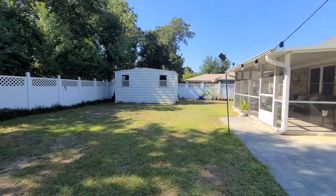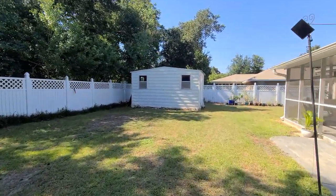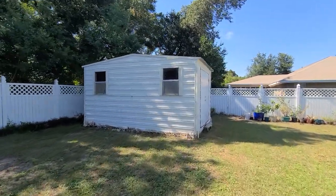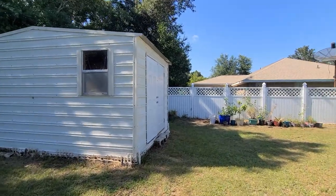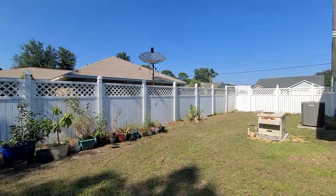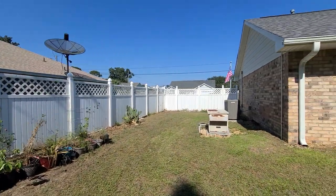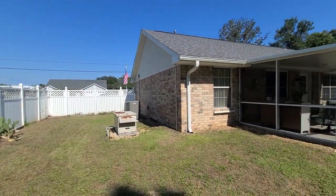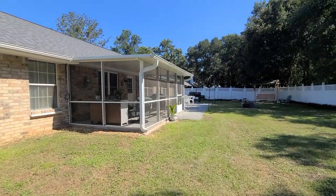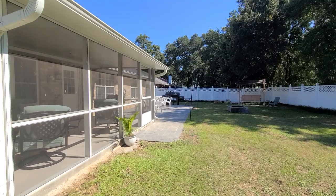We do have a storage building and there is power to it — if you wanted to climate control it, you could put a little window unit on there. We also have a whole house generator; it does need to be serviced, but it is in place. Just a wonderful setup here in this backyard — great for entertaining and lots of room for the kids to play.